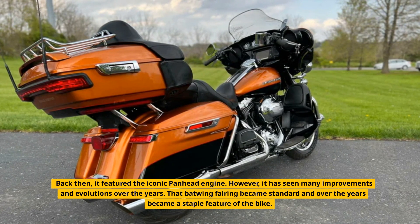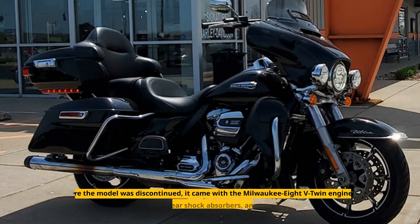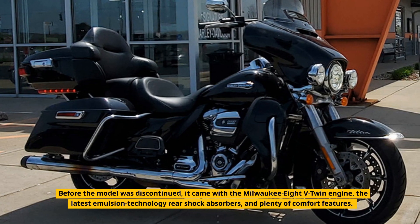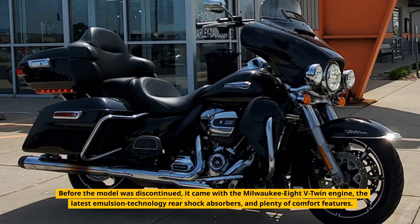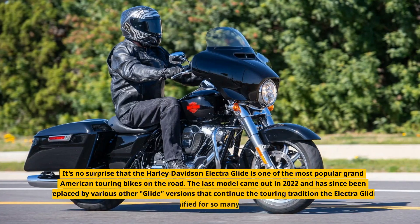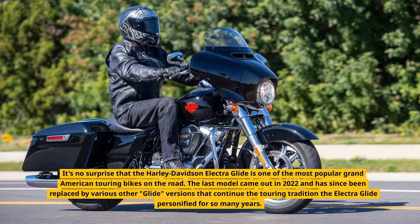The Batwing fairing became standard and over the years became a staple feature of the bike. Before the model was discontinued, it came with the Milwaukee 8 V-Twin engine, the latest emulsion technology rear shock absorbers, and plenty of comfort features. It's no surprise that the Harley-Davidson Electra Glide is one of the most popular Grand American touring bikes on the road.